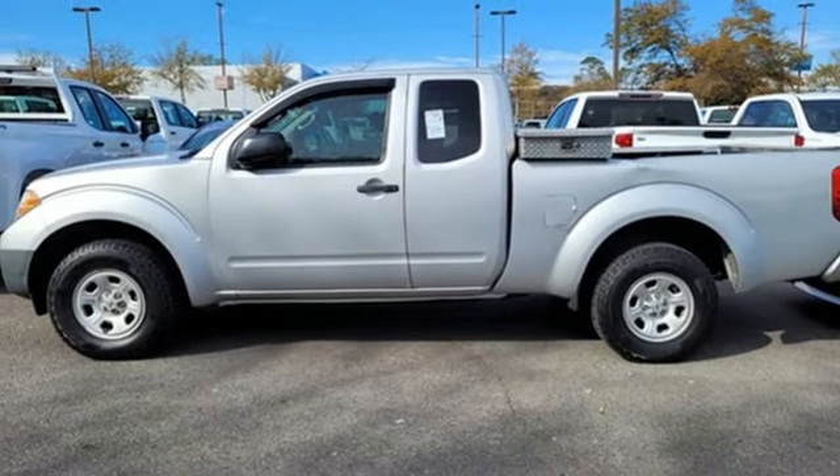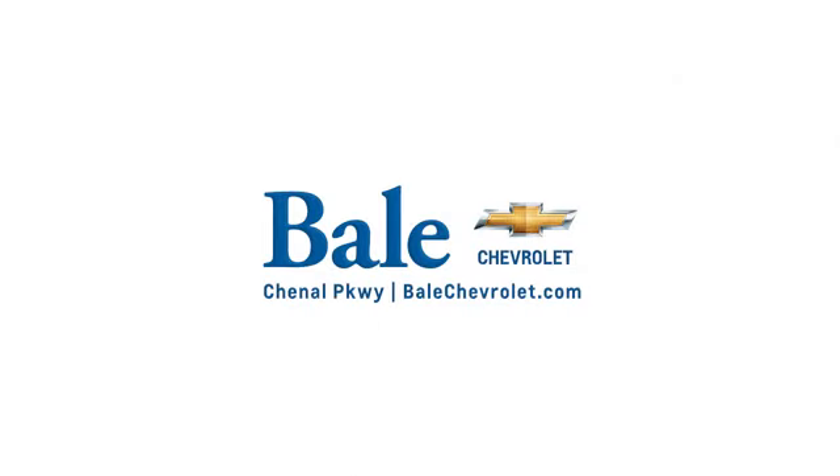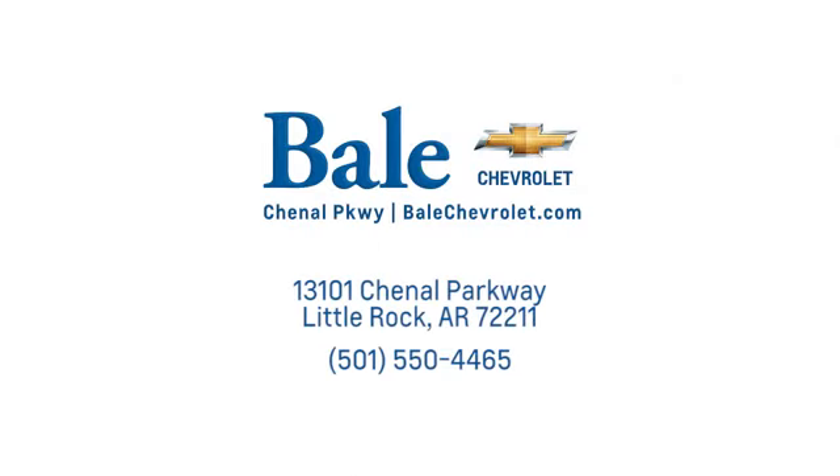Nissan excites the senses. Experience it for yourself today. Looking for an unbeatable deal? Come to Bale Chevrolet. We look forward to helping you at Bale Chevrolet.